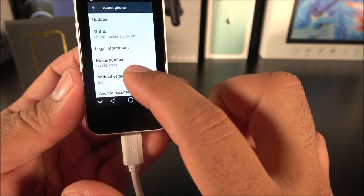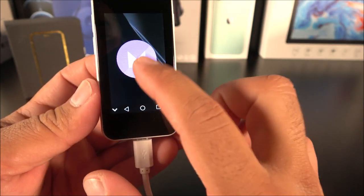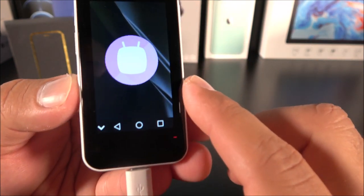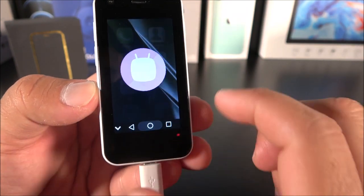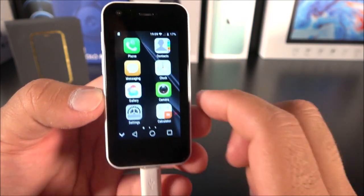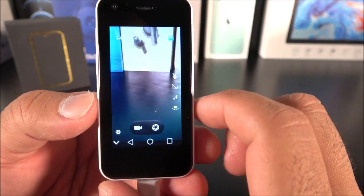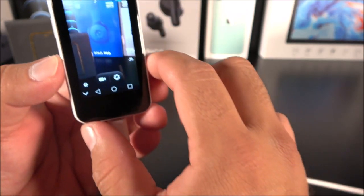Let's check About Phone to see what the operating system is — and check that out: Android 6.0 Marshmallow. Wow, that brings old memories, guys — very old memories. So let's go ahead and check out the camera. This is the two megapixel rear-facing camera, and surprisingly enough you can take a picture — it's doable.